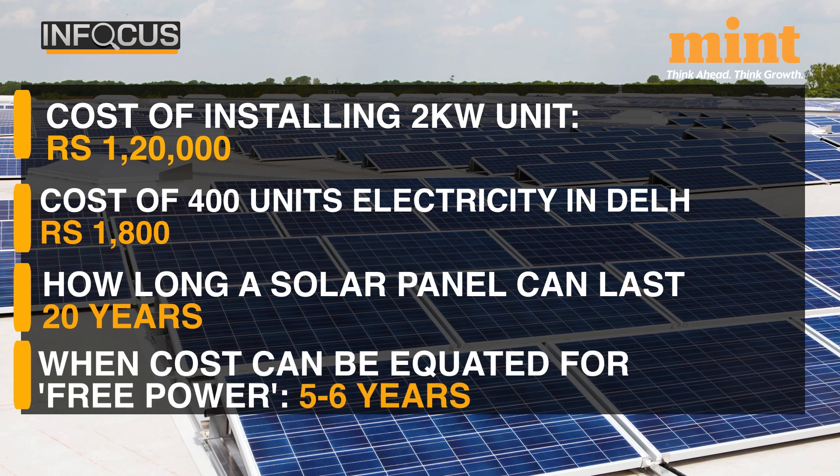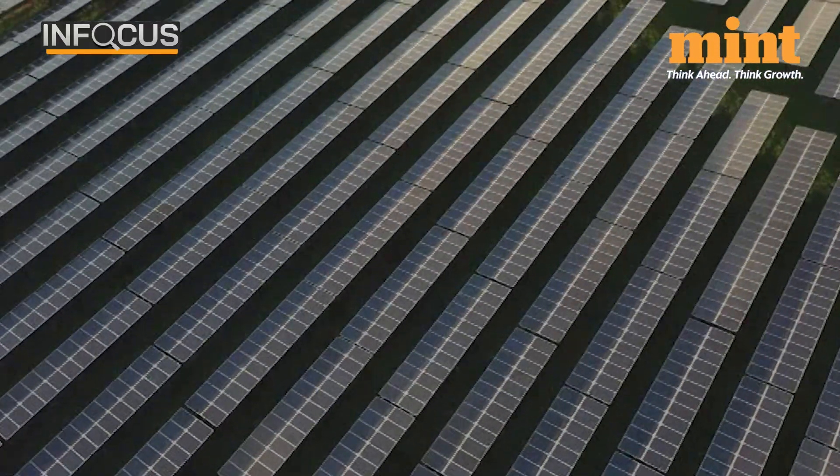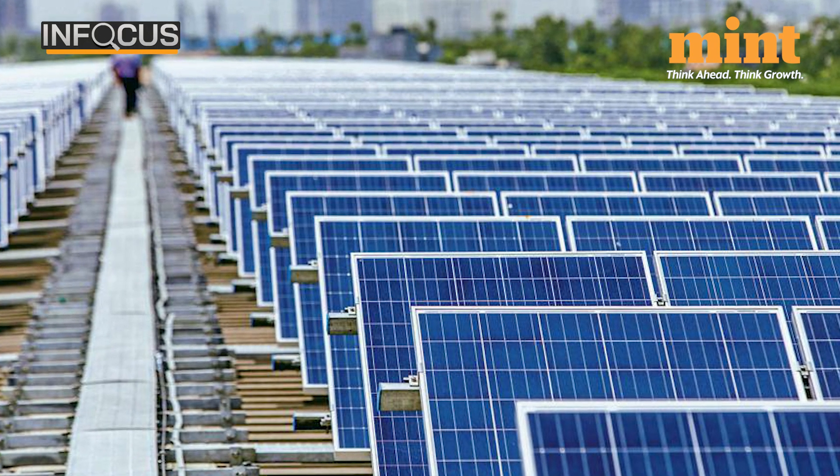So if you stick to the power usage and generation limits and hence have zero power bills, the money you spent will be recovered within about 5-6 years. That's the math, though of course conditions apply. This will ultimately depend on your consumption and also your generation.